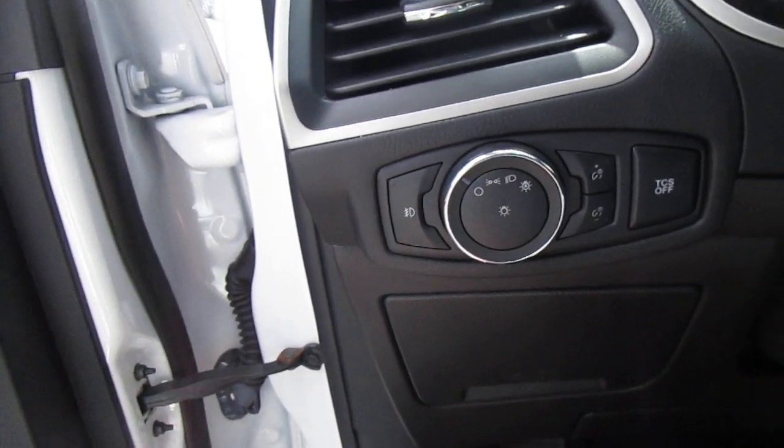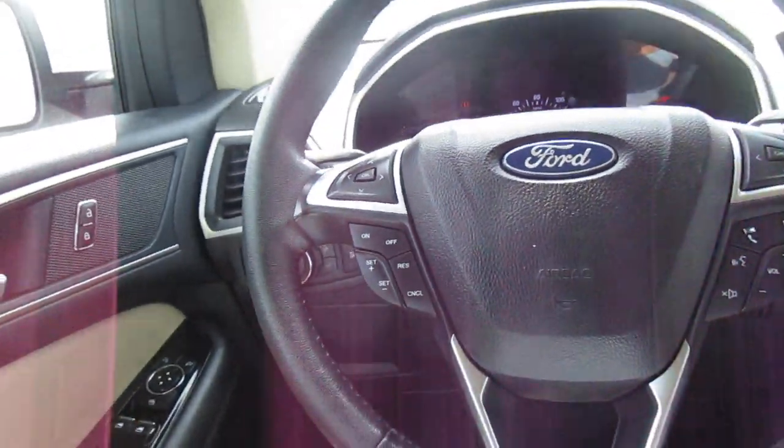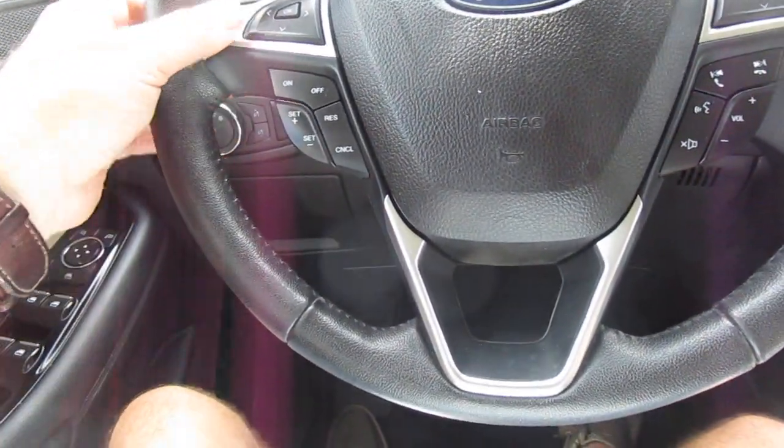To the left of the steering wheel, you have your interior and exterior lighting control and traction control. There are only 43,000 miles on this vehicle. On the steering wheel itself, you have cruise control on your left-hand side and vehicle menu display options.